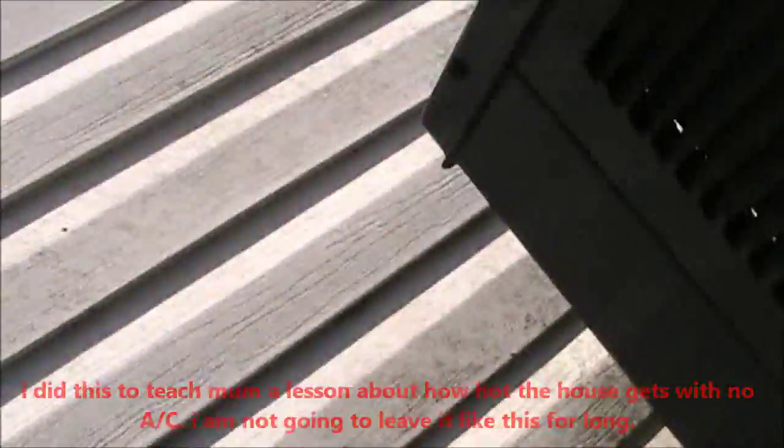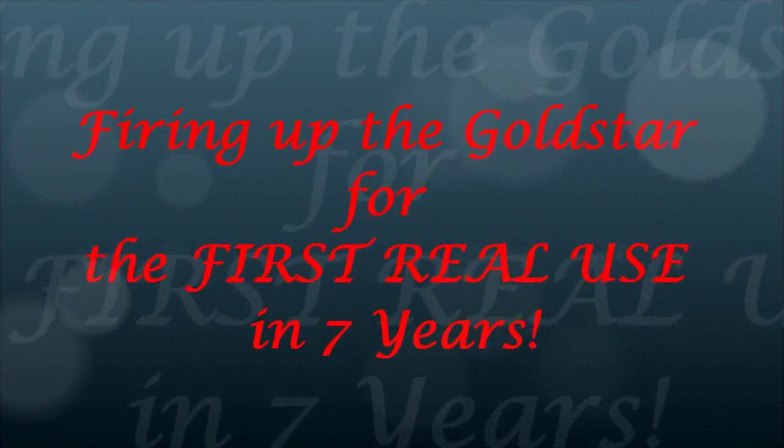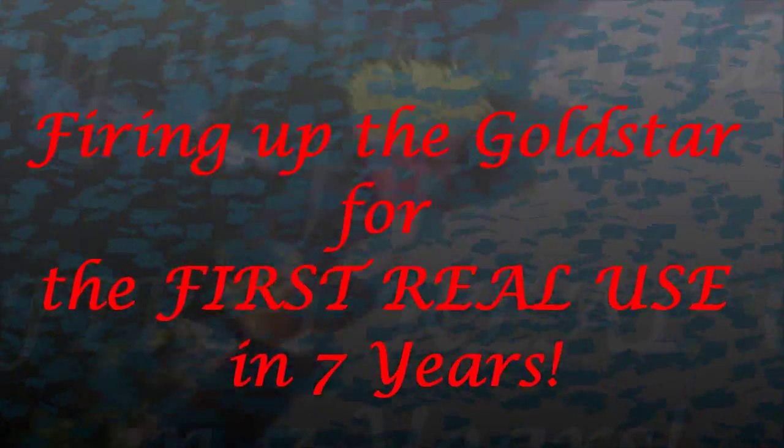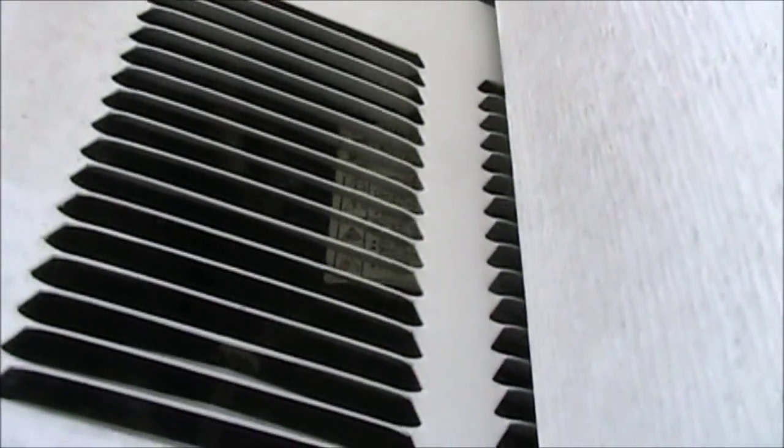They've all made me mad because they won't turn it on. Let's see how they like this. See how they like that. Now it ain't going to turn on. Gold Star is going to be firing up any minute. Here it goes.